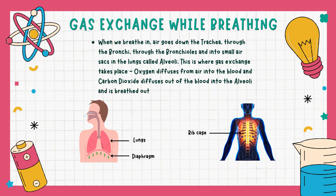When we breathe in, air goes down the trachea, through the bronchi, through the bronchioles and into small air sacs in the lungs called alveoli.